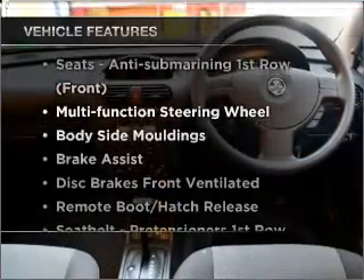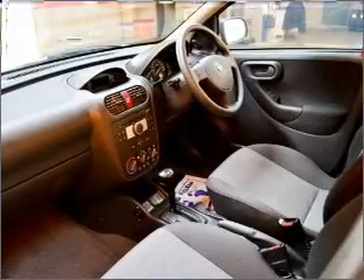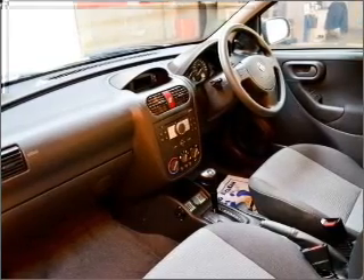Plus, enjoy these notable features that are included in this ride: central locking, power windows, a CD player, an adjustable tilt steering wheel, and ventilated disc brakes.